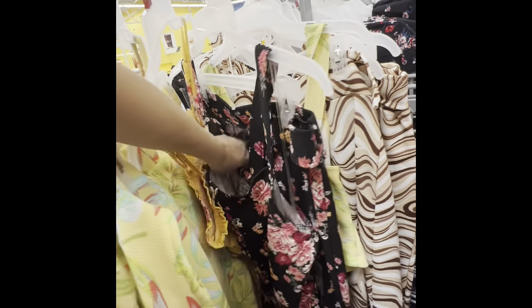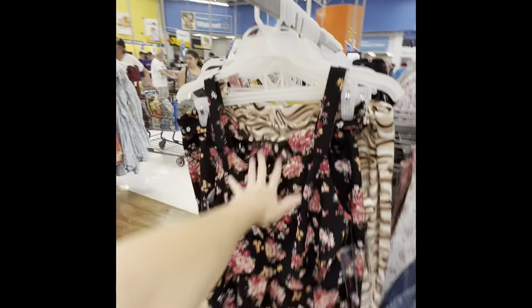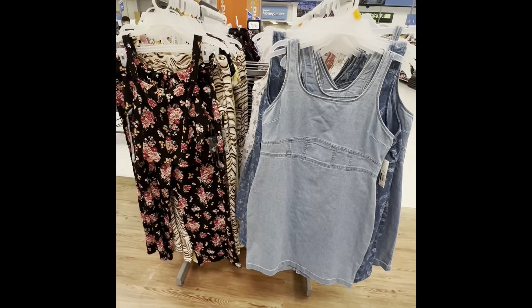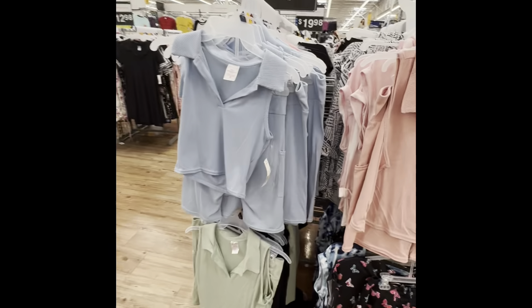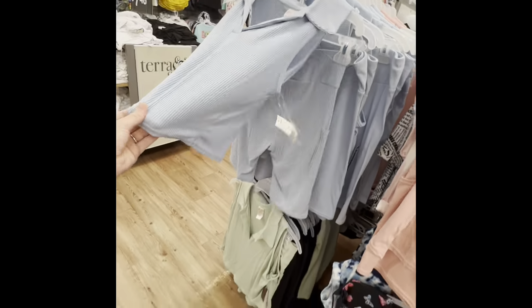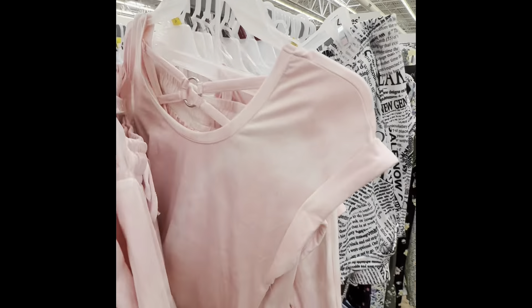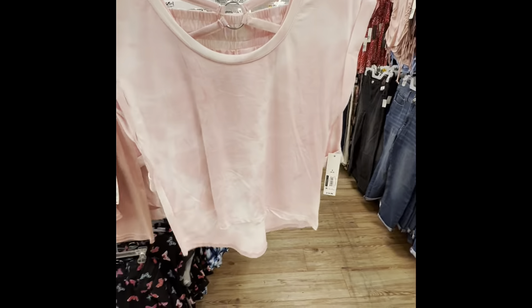I don't see too many sizes in here. I do see this like two-piece — I don't know if it'd be a biker set, I really don't know what you'd call it, but it's cute. They've got the blue, the green, the black, and the pink. And then they've also got this cute pink comfortable lounge set — $14.98 for that, you get the top and the shorts.